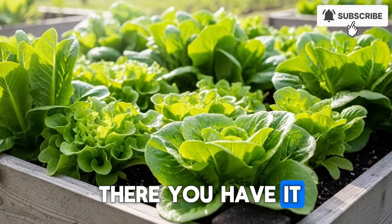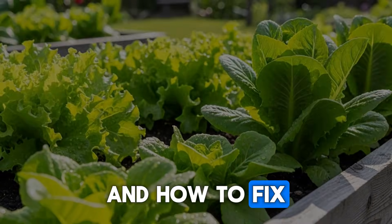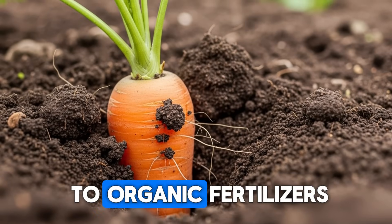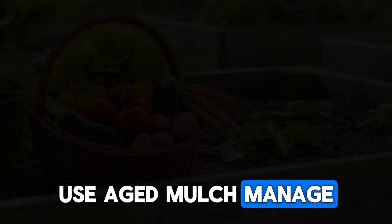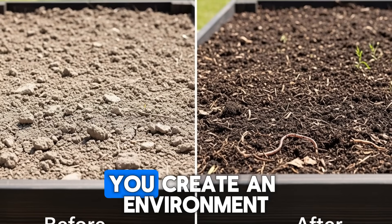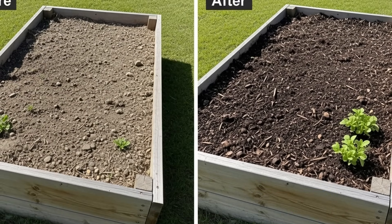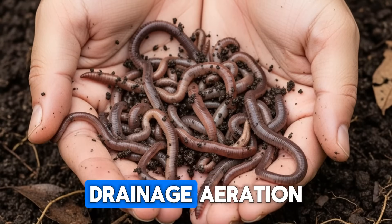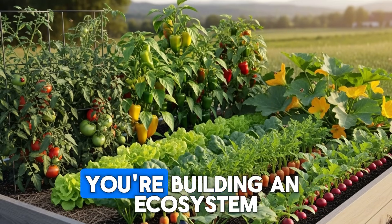So, there you have it — the critical mistakes that are quietly destroying your earthworm population, and how to fix every single one. When you stop removing organic debris, balance your watering, switch to organic fertilizers, avoid tilling, choose safe building materials, use aged mulch, manage temperature extremes, minimize pesticides, and build truly living soil, you create an environment where earthworms don't just survive but absolutely thrive. And when your worm population explodes, everything else in your garden improves: drainage, aeration, nutrient cycling, and plant health. You're not just growing vegetables anymore — you're building an ecosystem.